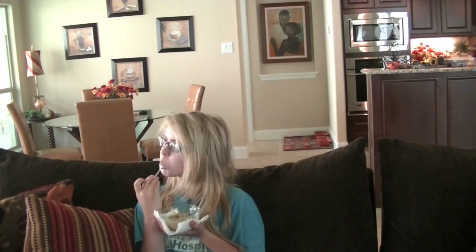As soon as my oatmeal is done, I love to sit on the couch and just watch TV while I eat. That's what I'm doing right there — I'm normally just talking and on my phone.